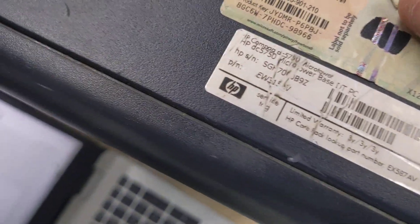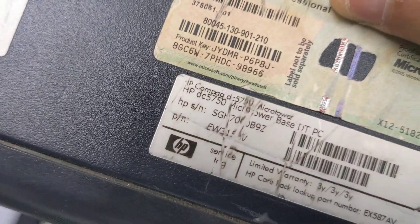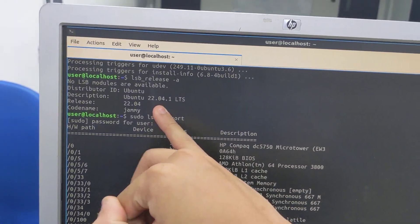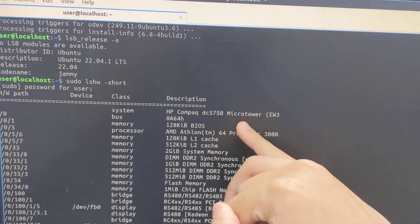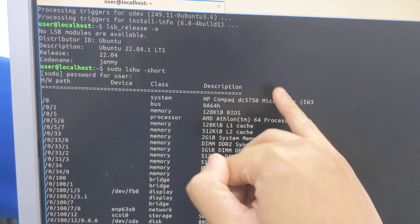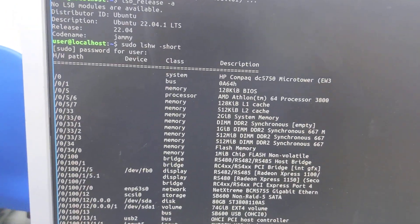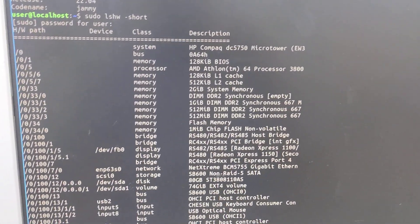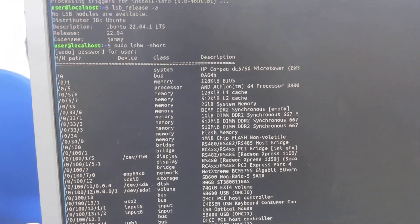HP DC 7500 mini tower running Lubuntu 22.04 — the stickers have been cleaned up. Did I say micro tower? It's a mini tower. It has an Athlon 64 X2 6400, which is a single-core processor, paired in this particular computer with 2 gigs of DDR2 RAM.